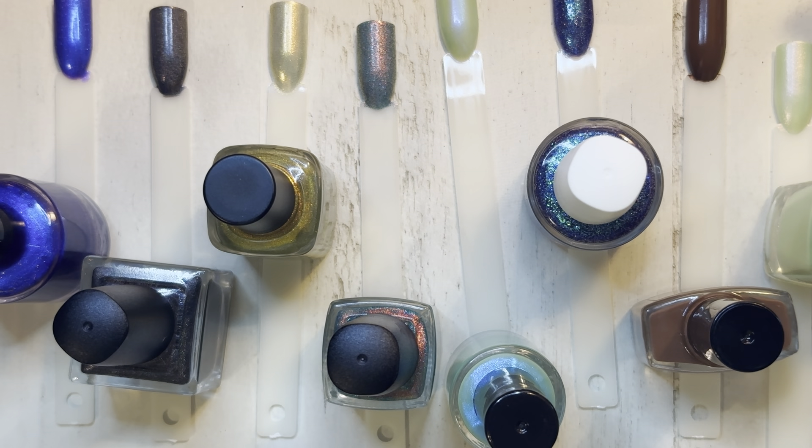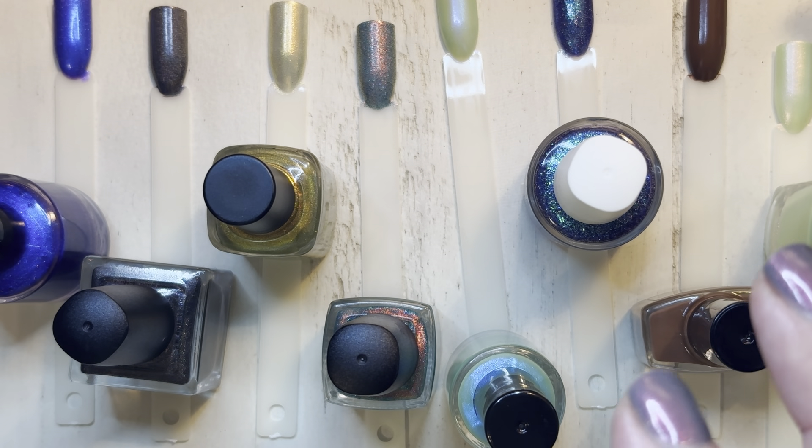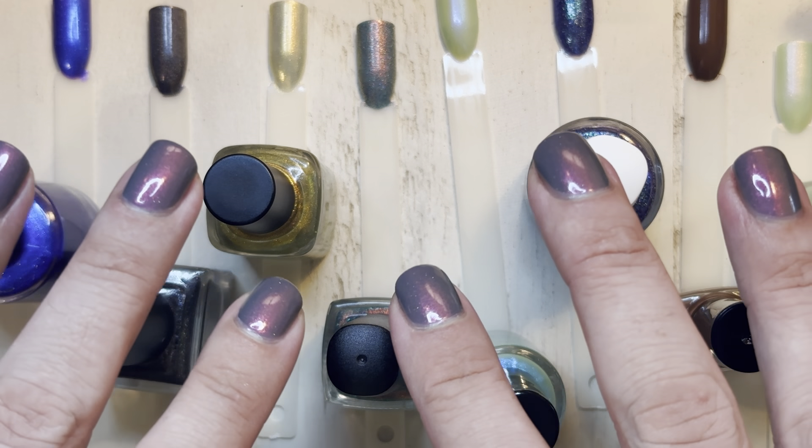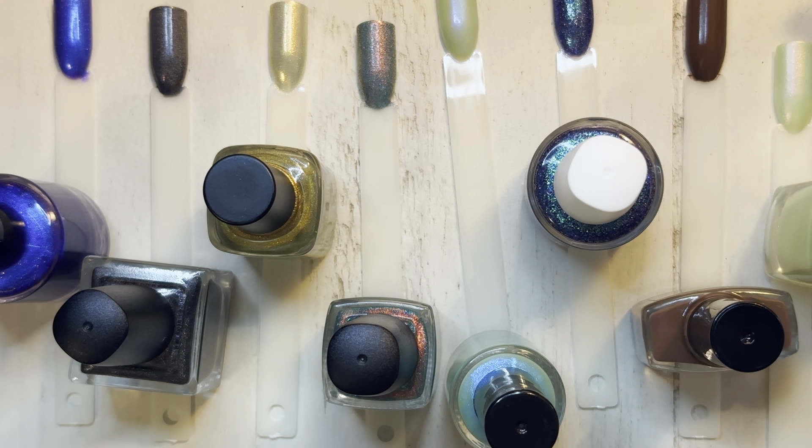Putting top coat on would probably be pretty boring for you guys to watch, so I'm going to go ahead and cut it now. If you guys like this swatching video — I know it's a little different from what I normally do — feel free to like it and subscribe to my channel. I'll top coat these off camera, and in the morning I'll try and take a sunlight tour to show you the real dazzling sparkles. Until then, bye!